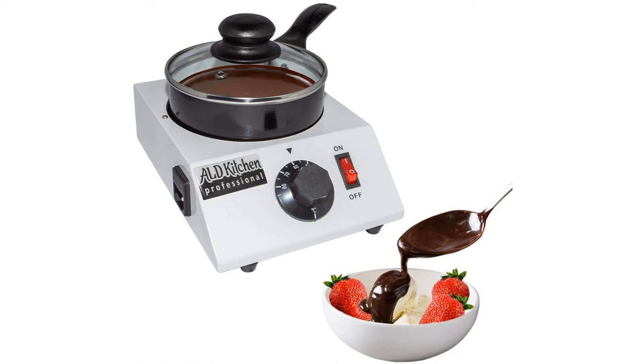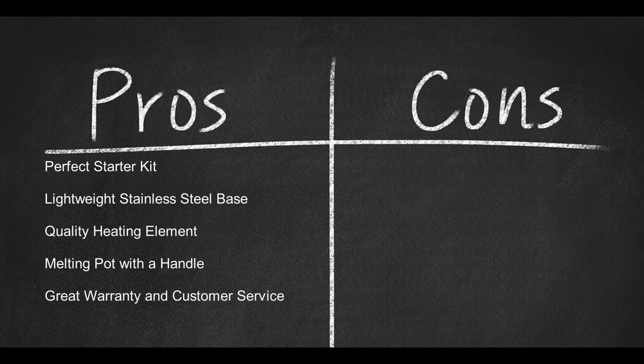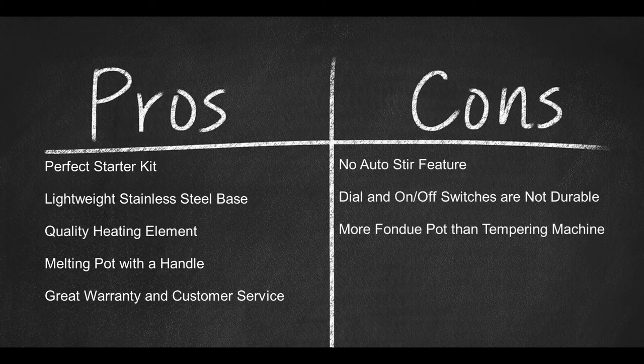Tempering in the ALD Kitchen melting pot may require constant stirring to achieve optimal results and keep the chocolate from scorching and burning. For the most part, this pot is perfect for chocolate and cheese fondue and for anyone ready to experiment in very small-scale chocolate tempering — perfect for parties. The 80-watt, 110-volt base measures 9 by 6.5 by 6 inches, weighs under six pounds, and comes with a 30-day money-back guarantee, free shipping, and extended manufacturer warranty if purchased through the ALD Kitchen website or official dealer. Pros: perfect starter kit, lightweight, quality stainless steel base and heating element, melting pot with built-in handle, and great warranty. Cons: no auto stir feature, dial and on/off switches are not very durable, and it's more of a fondue pot than a true chocolate tempering machine.